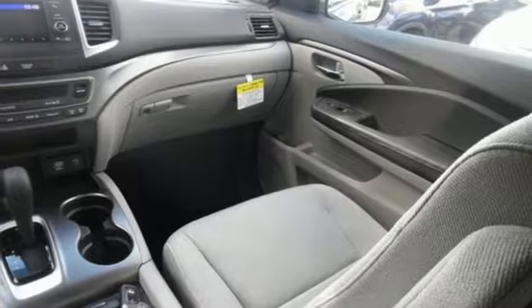Also included: manual telescoping steering column, V6 engine, aluminum wheels, gas pressurized shocks, and LED low beam headlights.